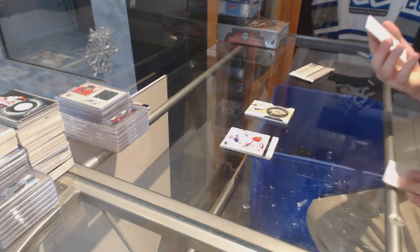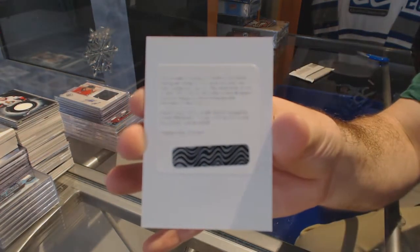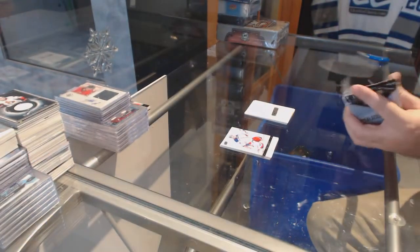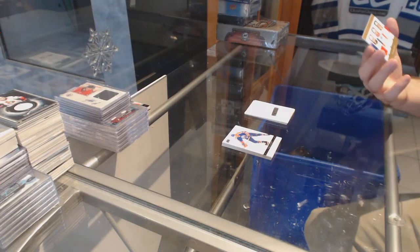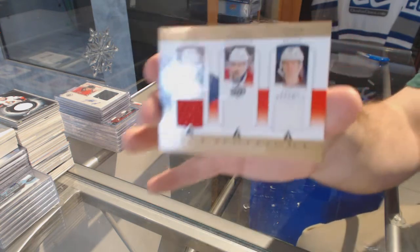We've got a redemption for a 699 Rookie Auto Comrade for the Leafs, Leo Camaro. And a triple jersey, which will be random between Boston, Montreal, and New Jersey — Placanich, Eliash, and Yager.